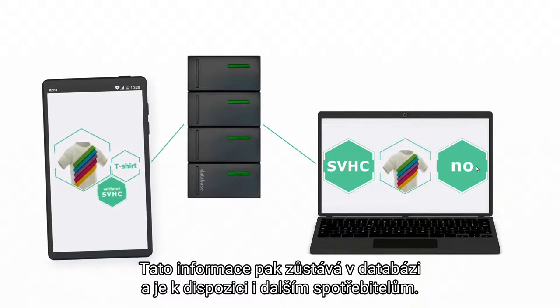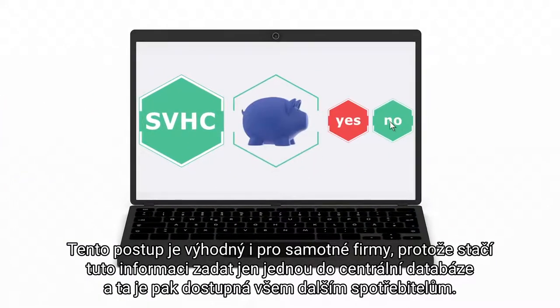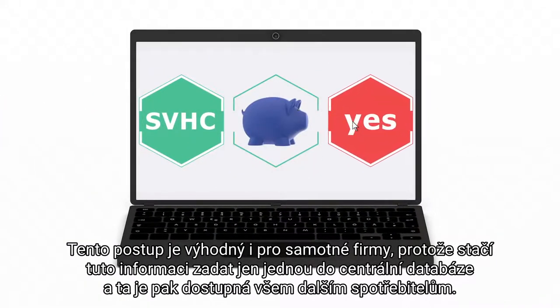The information remains available for other consumers to access. This procedure also offers an advantage for the companies, because they will only have to provide the information once to the central database.